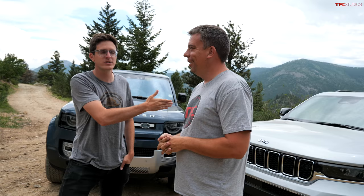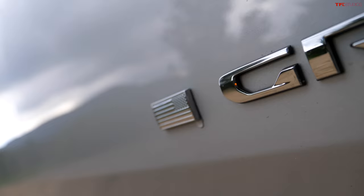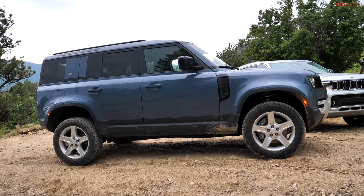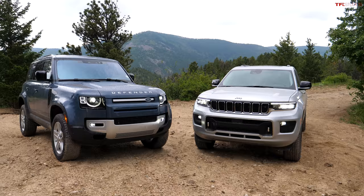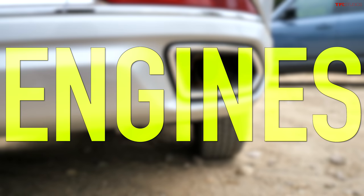Behind us are two three-row luxury SUVs. We have a brand new three-row Grand Cherokee L — a new model that's luxurious and off-road capable — and the new Land Rover Defender. The cool thing is they overlap on price, but they go about their business in a pretty different way.